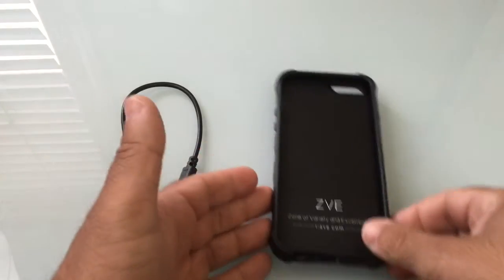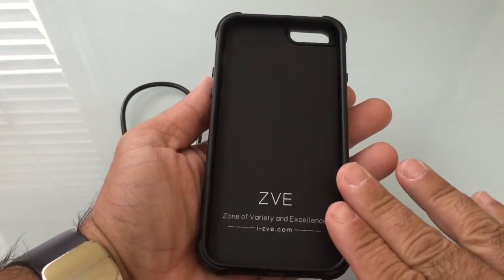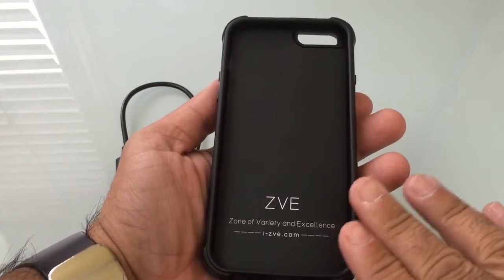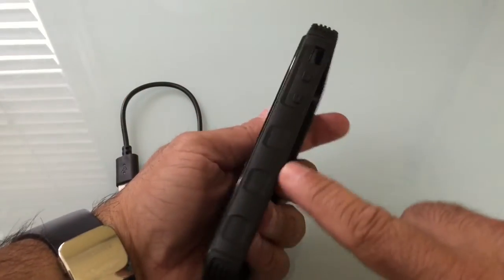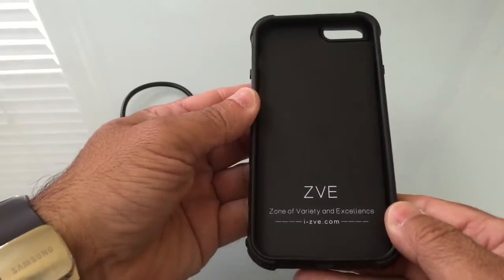At first glance when you look at the case, the first thing that comes to mind is that this is an impact or heavy duty impact-resistant case, and if you look at the back you'll notice that you have some nice protection going all the way around the case.